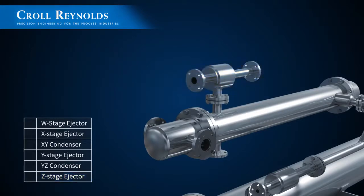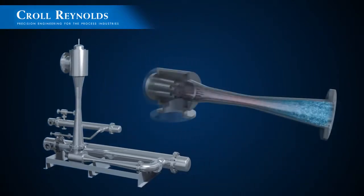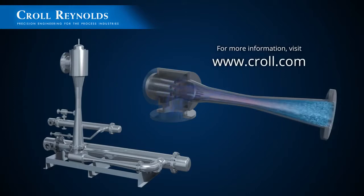To learn more about steam ejector systems and to discuss your specific vacuum process or application, contact Kroll Reynolds or visit us at www.kroll.com.